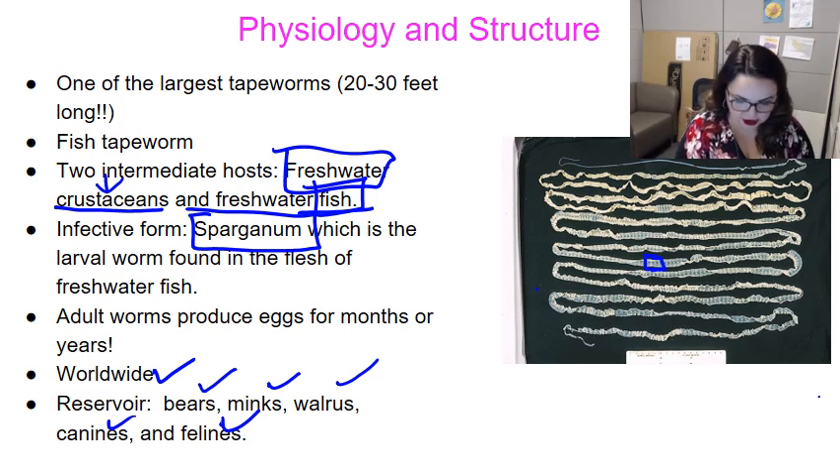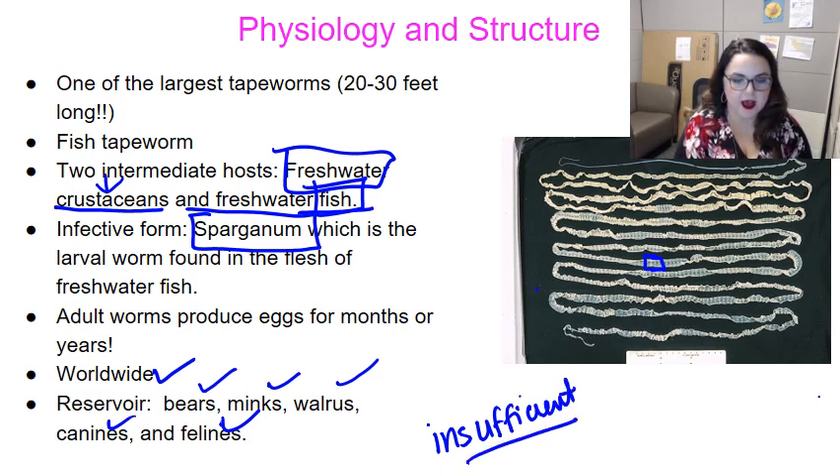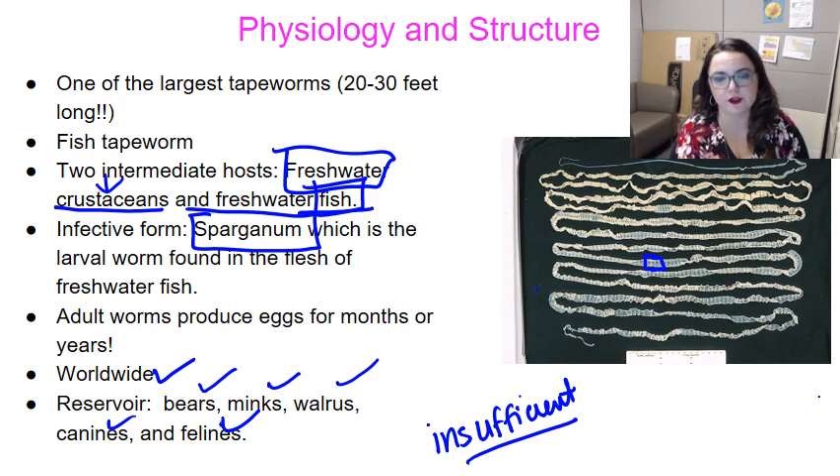How do we get it? It's generally insufficient cooking. That could mean a lot of different things — people love to go on fishing trips and cook their fish on a campfire, and you really have to make sure that meat is done. Tasting and seasoning of gefilte fish can also account for many infections, so if you love your gefilte fish, just make sure you are properly preparing it.